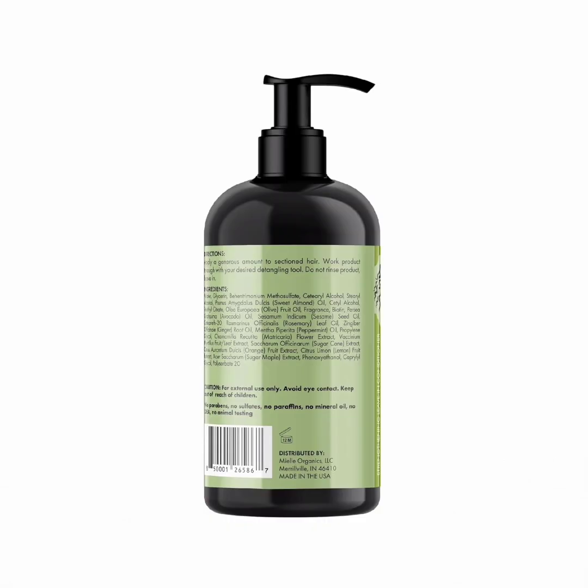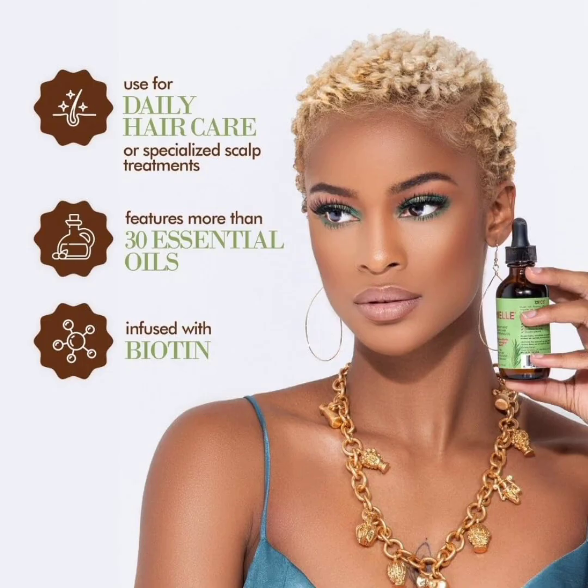Testers swear by its efficacy in moisturizing their scalps, and all the way to the ends of their hair. As part of your daily routine, apply 4-5 drops of the oil to your scalp and massage it in with your fingertips for around 5 minutes. Key ingredients: Rosemary Oil, Biotin. Size: 2 oz.